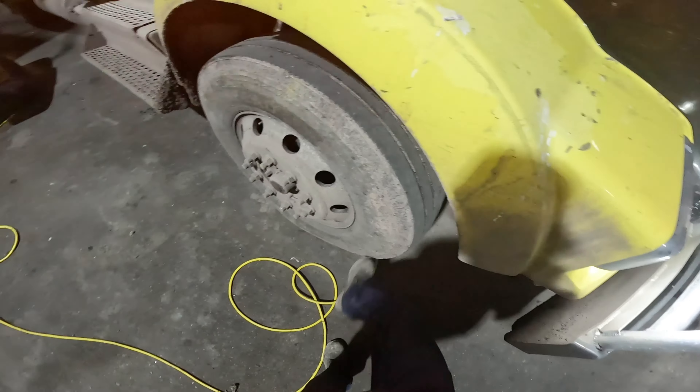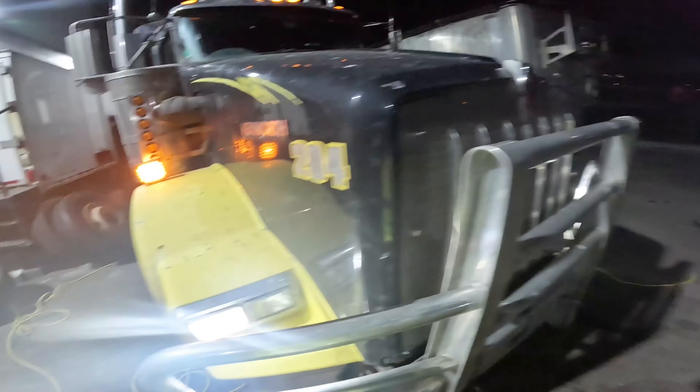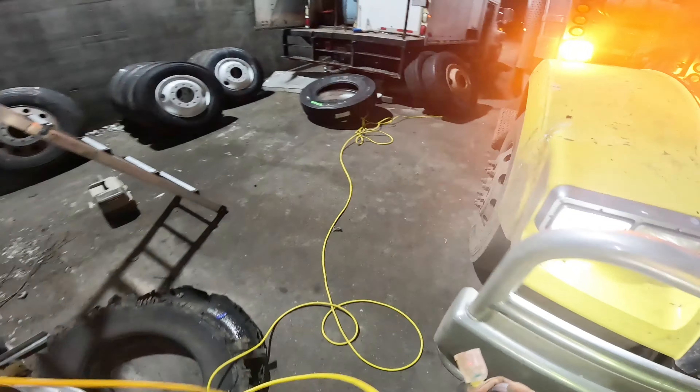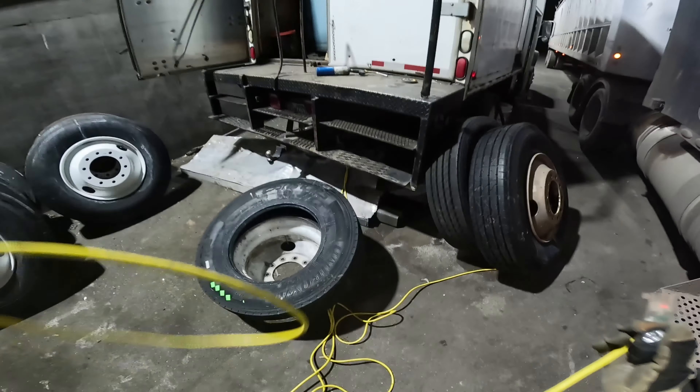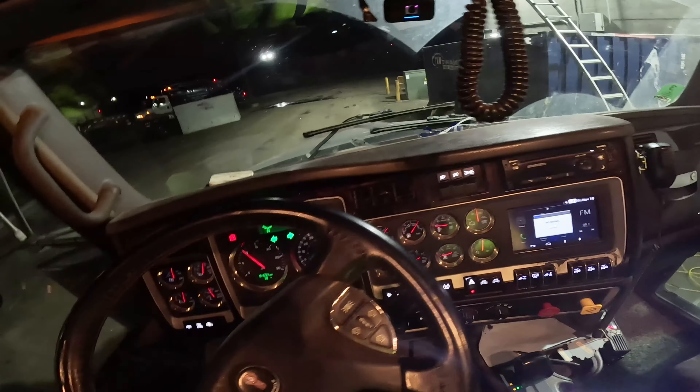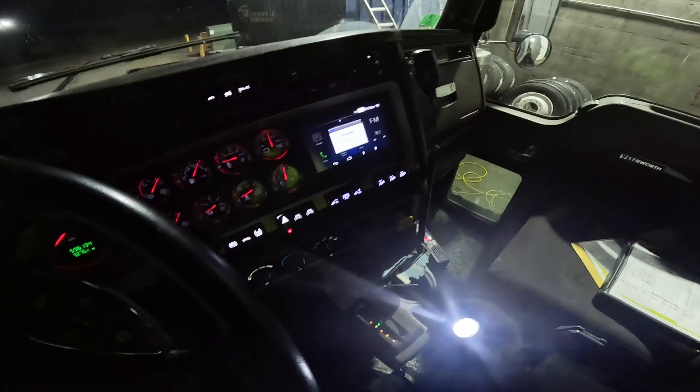That's the shop truck, utility truck if you will. Got to plug the trucks in - we've got to plug them in. Starting to get cold. I'm out here in Minnesota, so we plug the trucks in every day after we're done with our runs, before we go home.